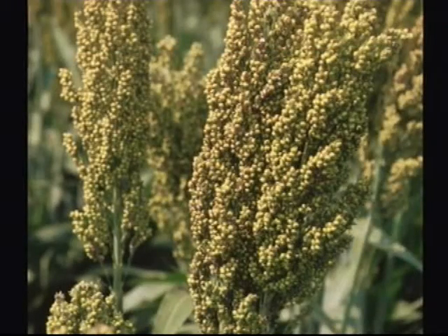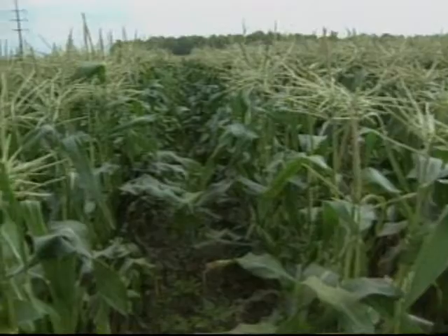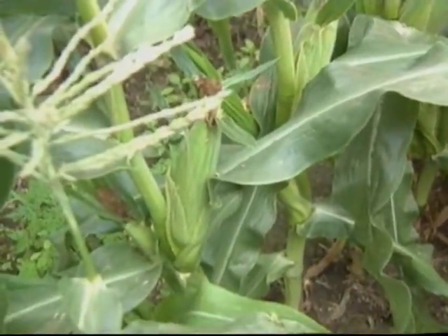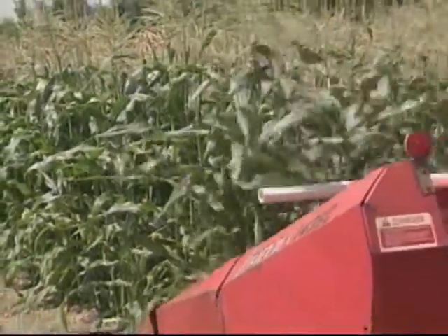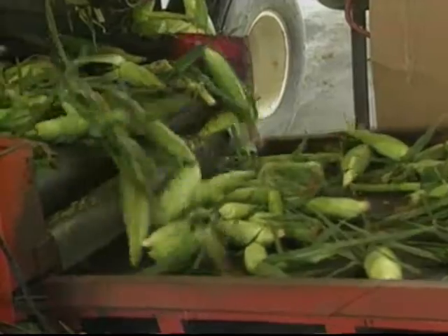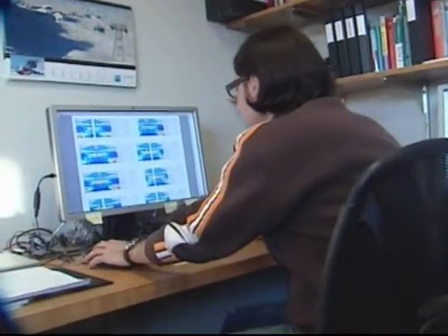Important traits like these could be enhanced in sorghum or brought out in other crops. One prospect that excites Waksman Institute director Joachim Messing is raising the sugar content of corn stalks so that a single field could yield grain for food and biomass for ethanol. "Our contribution to this could come now from applying what we learned from sorghum to corn, so that the land we're using in our country could really produce more for us — both for food and fuel."